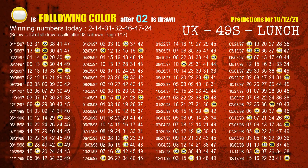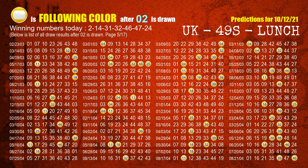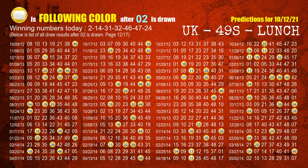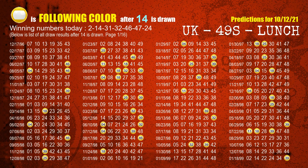Besides following ones, we need more clues for next draw's winning numbers, so we find out the most drawn ball color through today's result. Following ball colors refer to the color of those numbers being picked on the next draw after this one. For winning number 02, the most frequently following color is yellow. For winning number 14, the most frequently following color is also yellow.